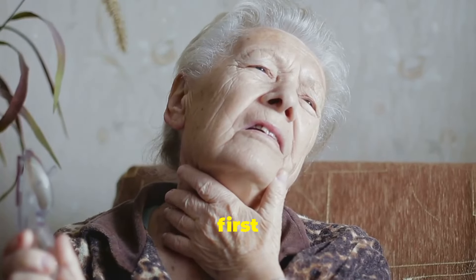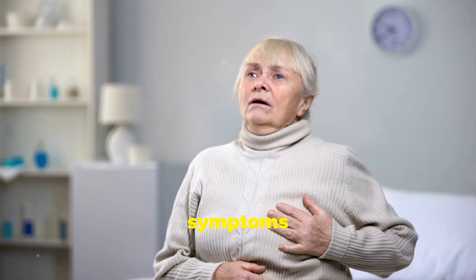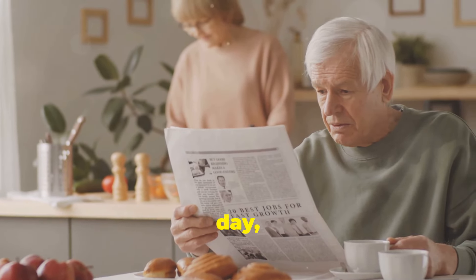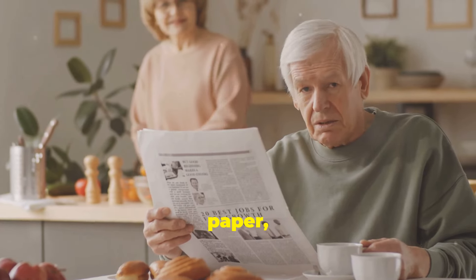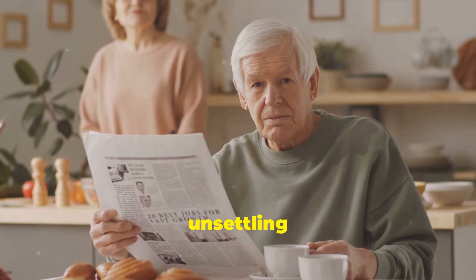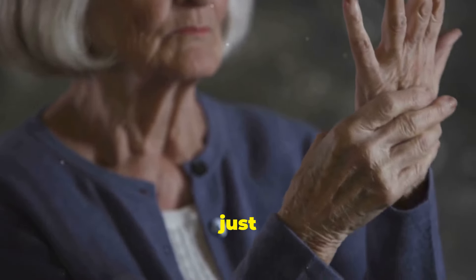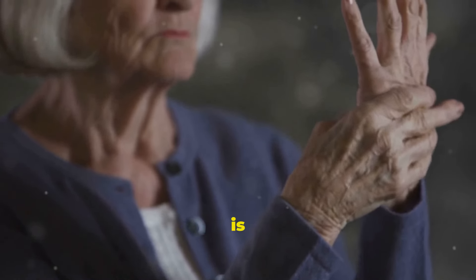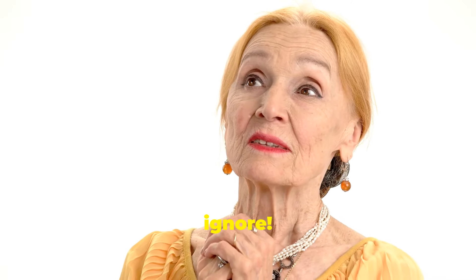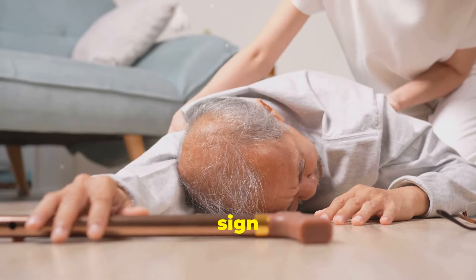Let's jump right in with the first sign: sudden numbness or weakness. This is one of the most common and alarming symptoms that can strike without any warning. Imagine this — your loved one is going about their day, maybe having breakfast or reading the paper, and suddenly they feel this numbness creeping in. It can be a very unsettling experience. It might be in their face, their arm, or their leg, and it's often just on one side of the body. This asymmetry is a key indicator that something serious might be happening. Immediate action can make a significant difference.